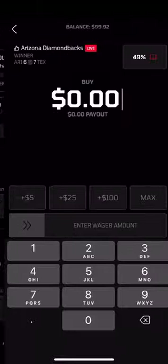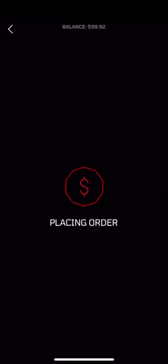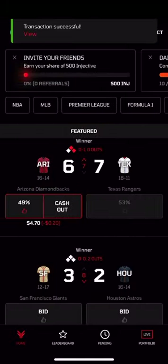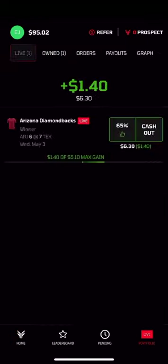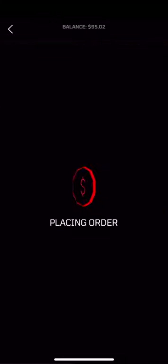Every market on Frontrunner is always live, so you can adjust your positions whenever you like, however you like. Live game? No problem. Frontrunner is all about the in-play experience. Double down to put more skin in the game, or bail as soon as your position becomes profitable. If you're a true believer, you can always hold your bet until the very end. How you play is entirely up to you.